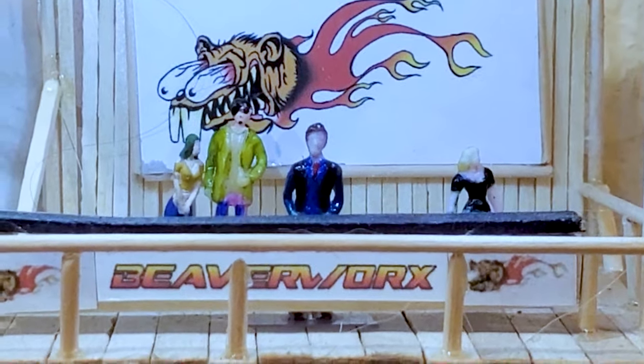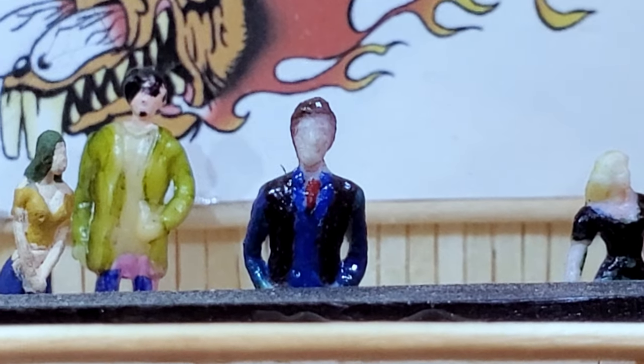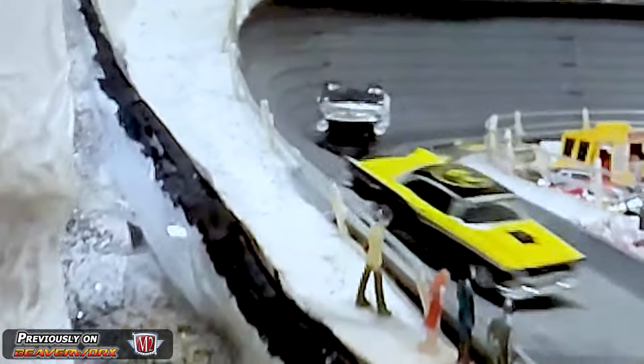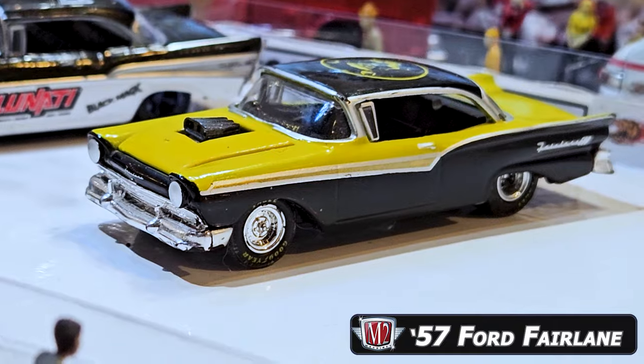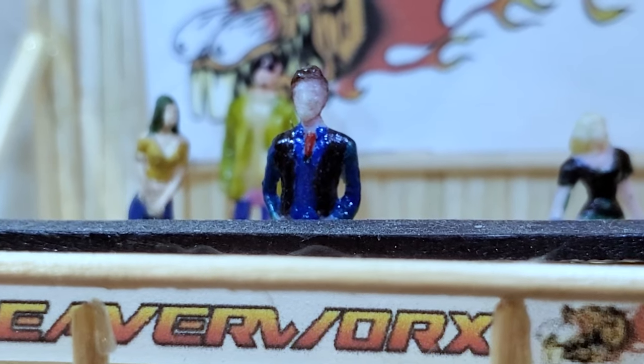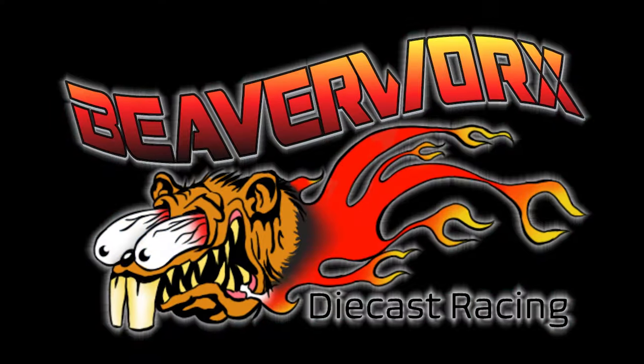Thank you very much for coming back and checking out our stuff again, folks. We had some great competition in the last race with the beautiful M2 Machine jewelry cars, with the stock straight joint axles and the coated wheels — Chevy versus Ford — and it was the Fairlane that came out on top. We're going to go up to the top of the mountain and let Lance and Lester tell you what's going on tonight.